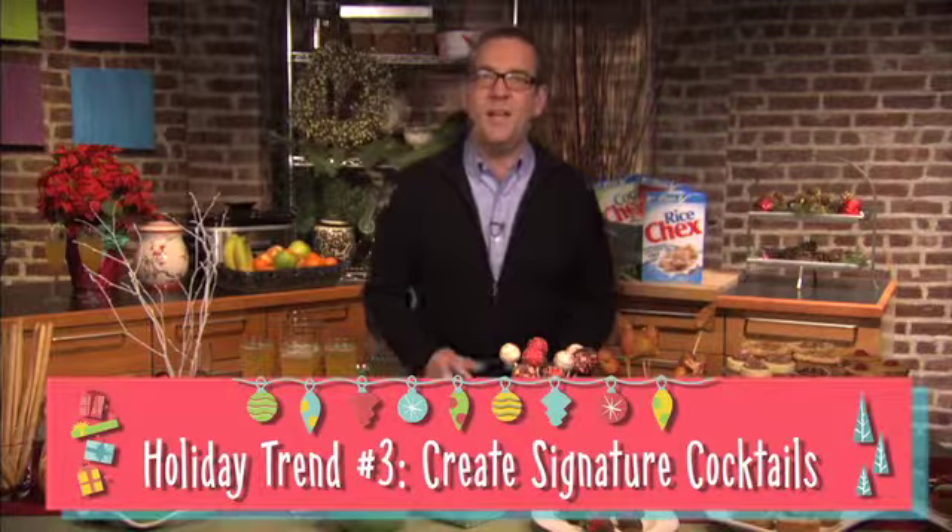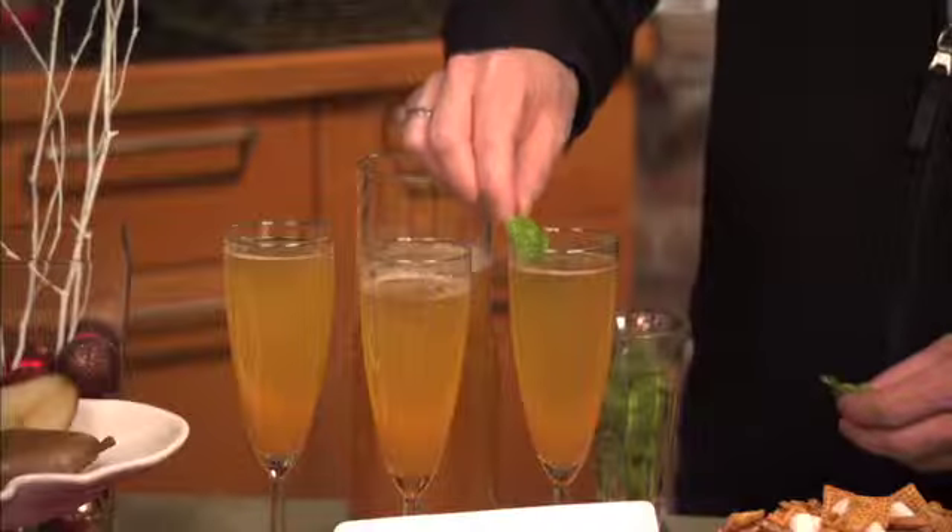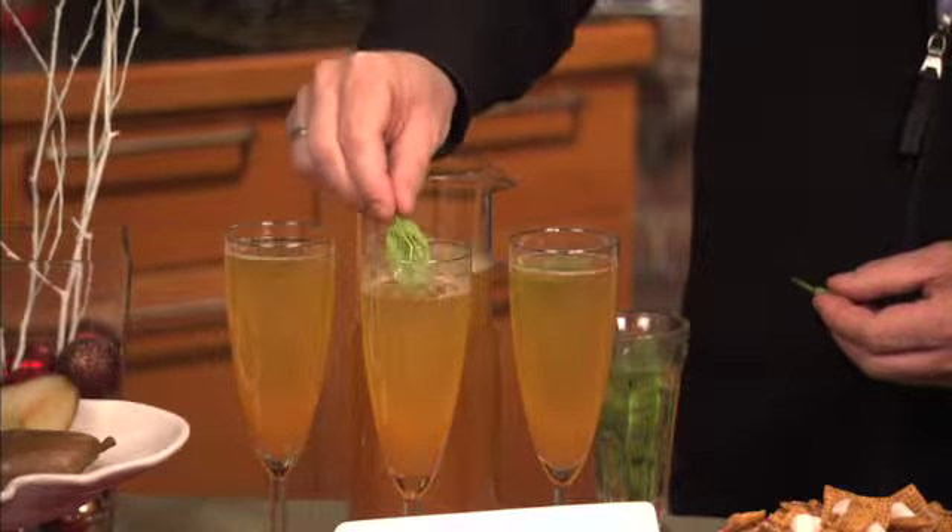Personalized drinks add an extra layer of fun and pizzazz to your party. Get creative with the ingredients. For example, mix champagne or prosecco with a little peach nectar and add in some fresh basil leaves. To make a non-alcoholic version, simply swap sparkling grape juice for the wine.